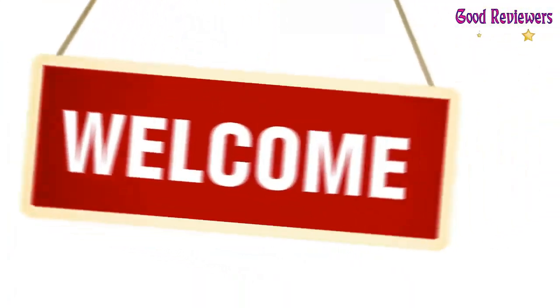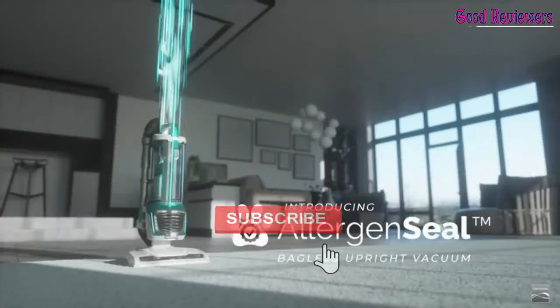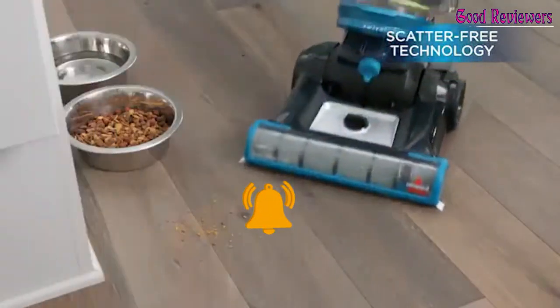Hello viewers, welcome to another great video for the top 5 best vacuum cleaners right now. Subscribe to the channel if you're new, and turn on notifications so that you never miss a new video.